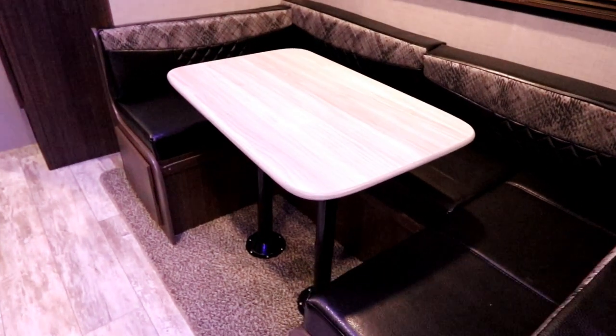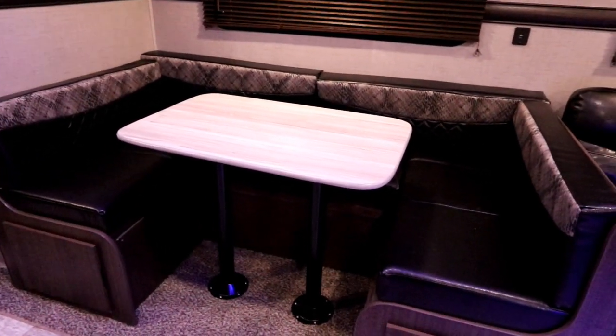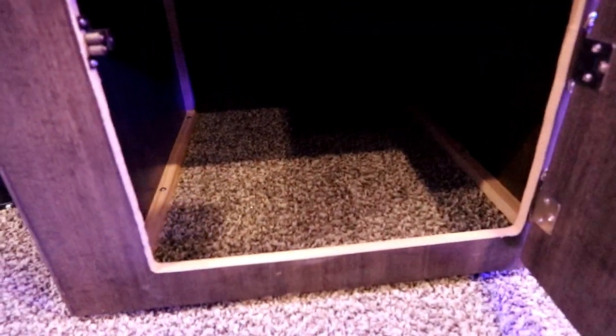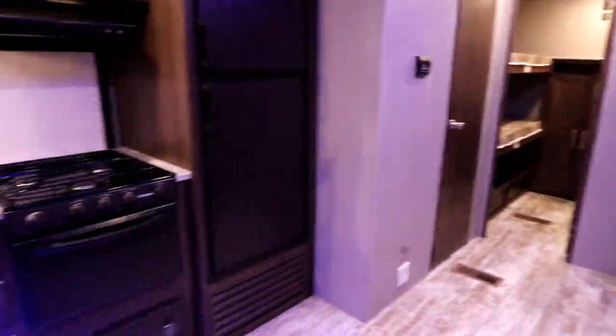I love the nice large U-shaped dinette — you can sit a lot of people and have a really nice dining experience. No more pulling cushions to get to your storage underneath; we have doors on both sides. A great little feature of the Zinger are these real wood mini blinds with really nice valance tops, just giving it that elegant touch.